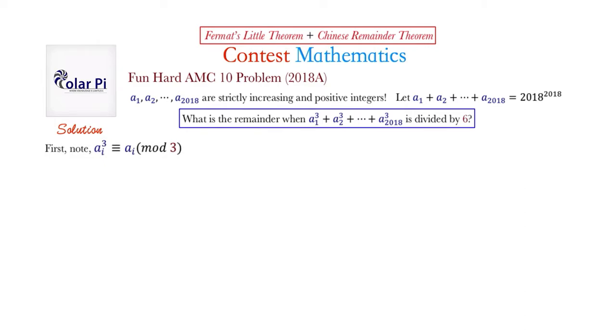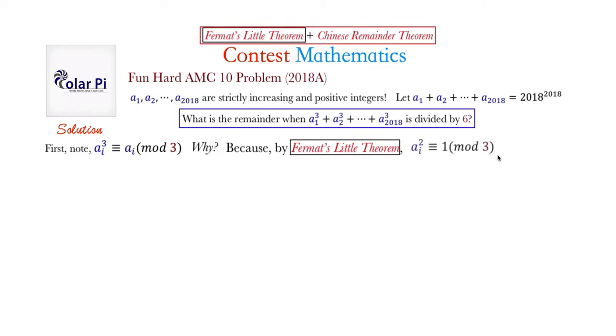First, note that a sub i cubed, for any one of these numbers, is congruent to a sub i mod 3. Why? Because by Fermat's Little Theorem, since 3 is a prime p, we know that a natural number to the power p minus 1 is congruent to 1 mod p. If we take that and multiply both sides by a sub i, we get exactly this. So by Fermat's Little Theorem with p = 3, a sub i squared is congruent to 1 mod 3, and multiplying both sides by a sub i gives a sub i cubed ≡ a sub i (mod 3).